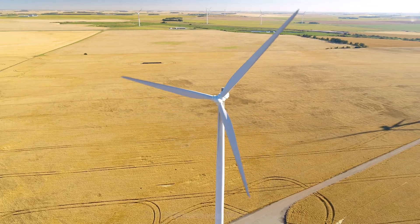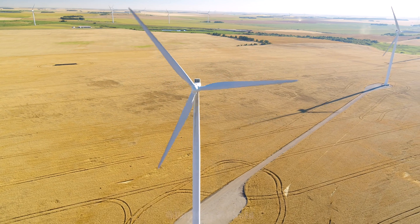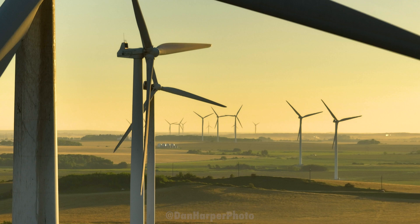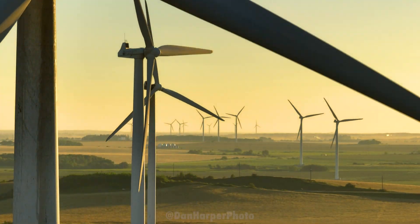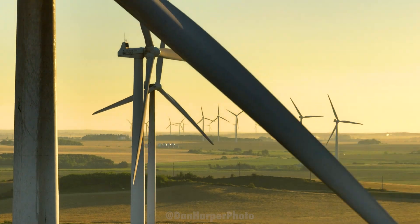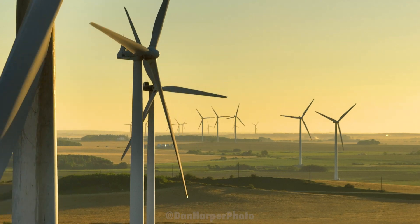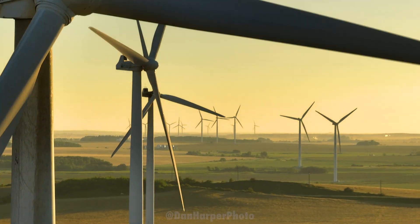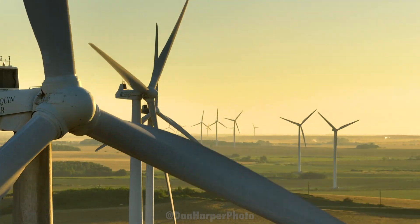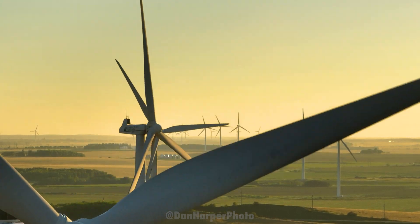The St. Leon Wind Farm was Manitoba's first wind farm. There's one other wind farm in Manitoba, which is the St. Joseph Wind Farm, located about 100 kilometers southeast. It's also beautiful, but I don't find it has the same dynamic of elevation. The St. Leon Wind Farm has 63 turbines, which are each 80 meters high, but at their highest with the blade, they're about 120 meters high. For height comparison, 201 Portage at Portage and Main in Winnipeg is 120 meters high, so these wind turbines are very close in height to one of the tallest buildings in Winnipeg.